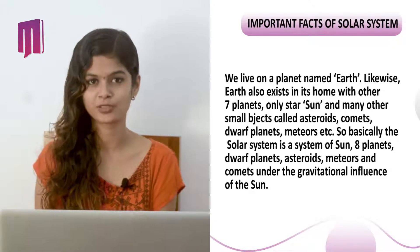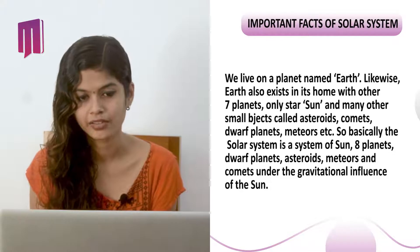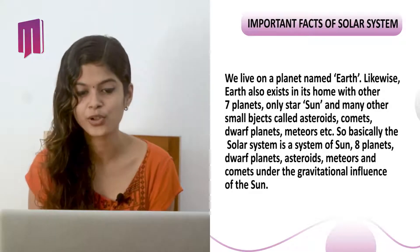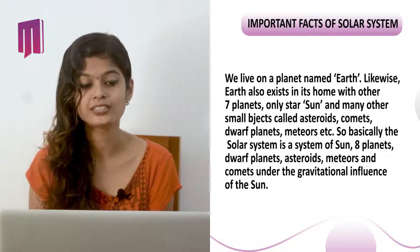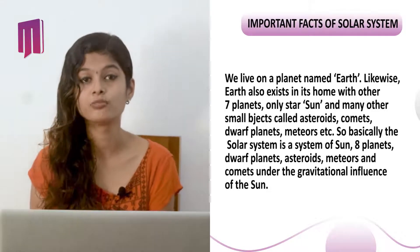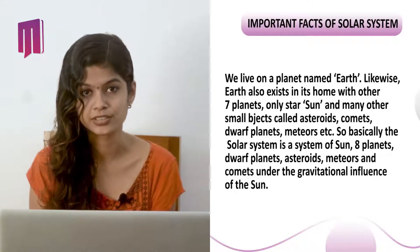Hello, let's talk about our solar system. We live on a planet named Earth. Likewise, Earth also exists in its home with other seven planets, and the only star is the Sun, and many other small objects called asteroids, comets, dwarf planets, meteors, etc.